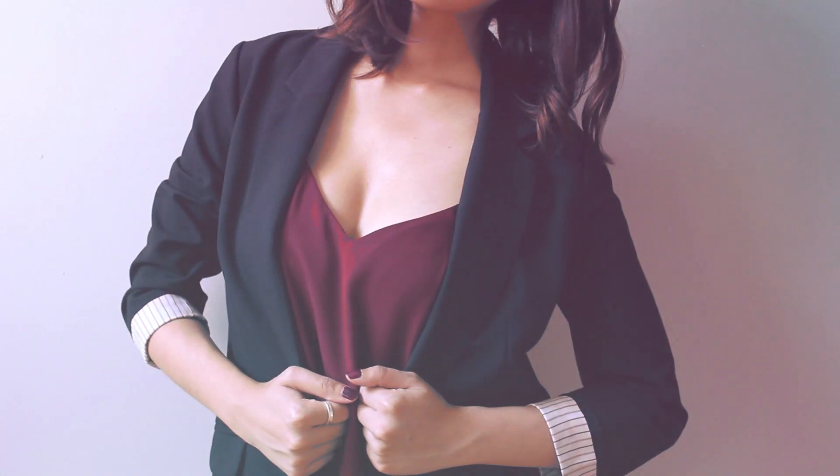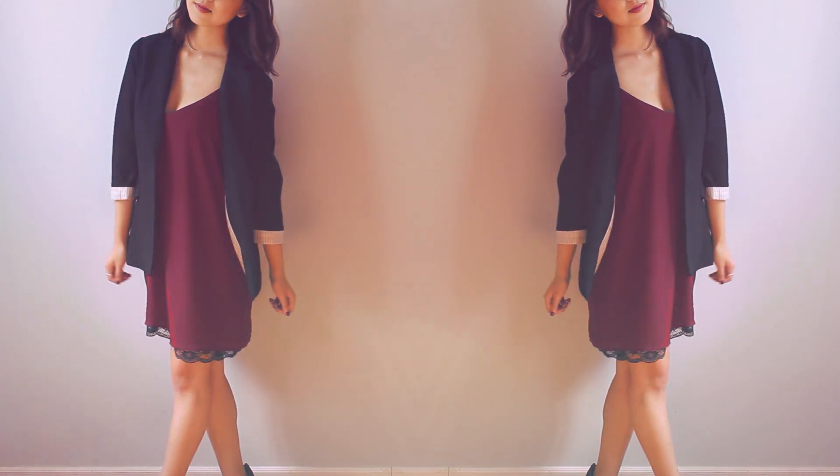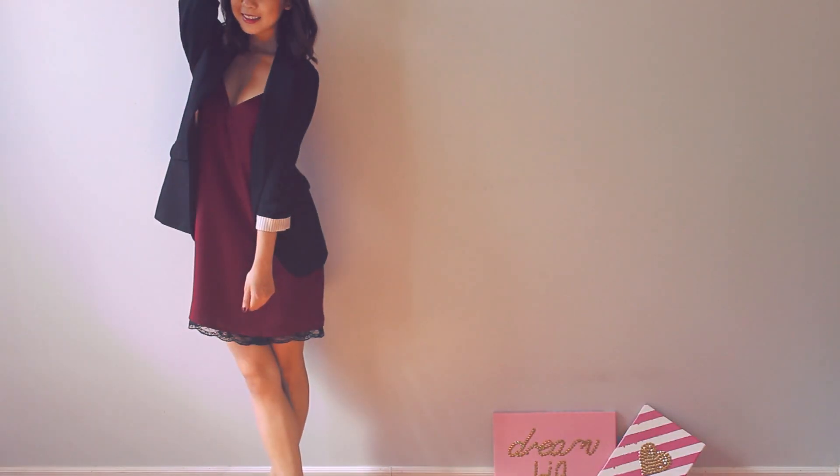To add a sharp finish to a casual dress, a blazer can be a great option to take it to the workplace. The beauty of having a basic black blazer is that it will go with any dress color you're wearing.